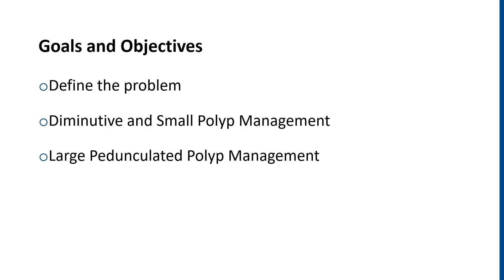During this talk, we'll be covering the instrumentation and issues with a standard polypectomy in both terms of diminutive or small polyps as well as large pedunculated polyps.